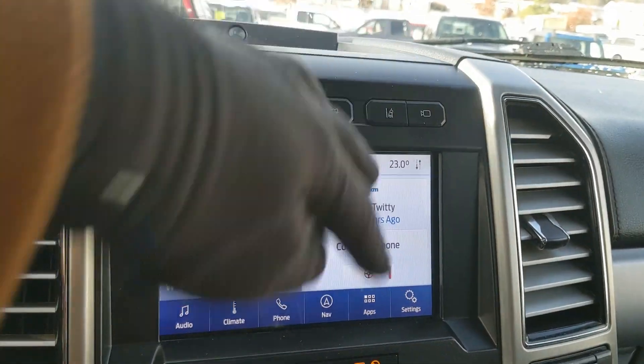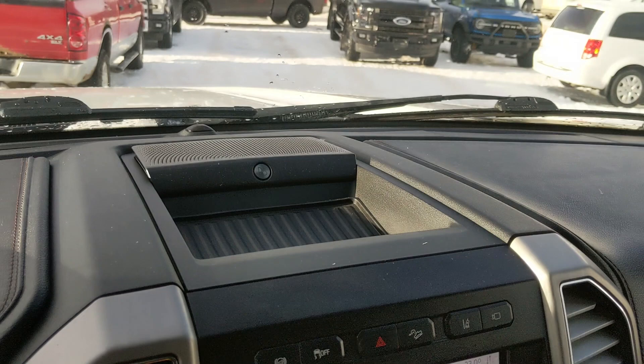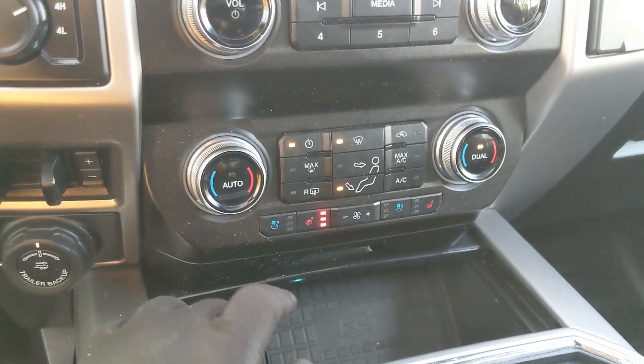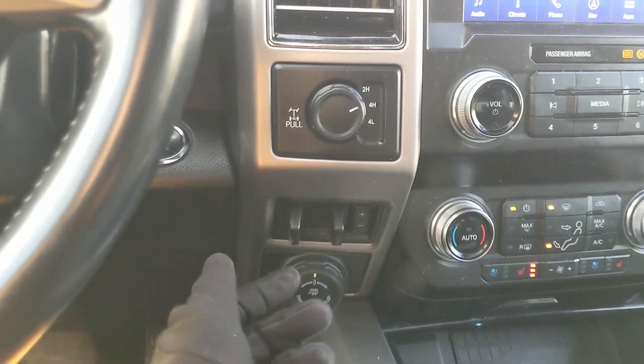Moving down you have your media controls and physical climate controls with dual-zone front climate, as well as heated and air-conditioned front seats. To the left you have your 4x4 controls with a locking rear differential, trailer brake controller, and Pro Trailer Backup controller. To the right you have a 12-volt and 110-volt power outlet.